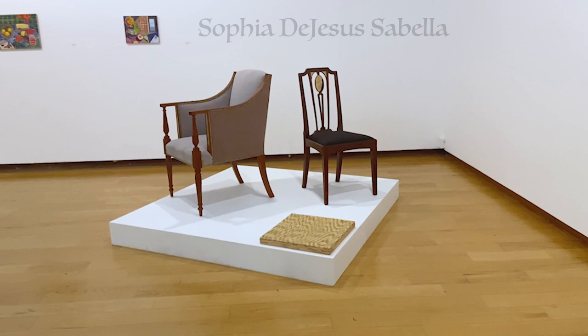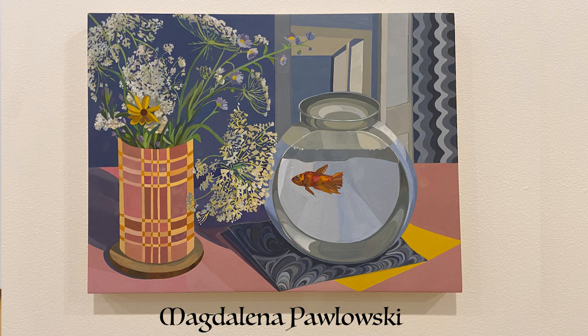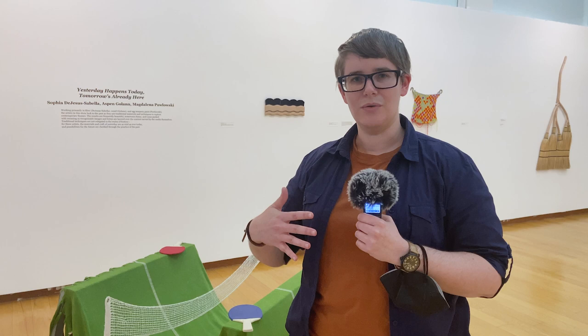This is our opening exhibit for the fall at Wellesley College. The studio art program and the art history program are really closely allied, and we wanted a show to open the year that merged those two areas of study. These are contemporary artists working in the studio art realm, but because their processes are tightly tied to art history, it speaks to the art history classes we're offering this semester.